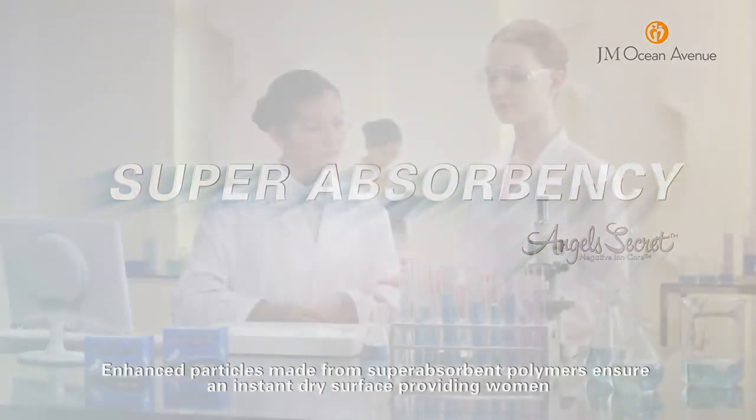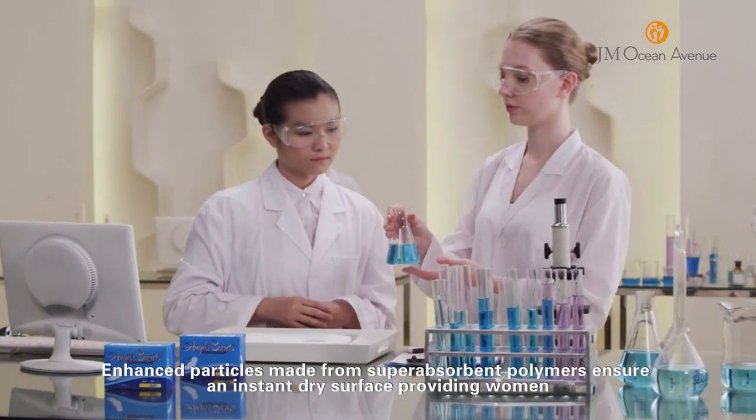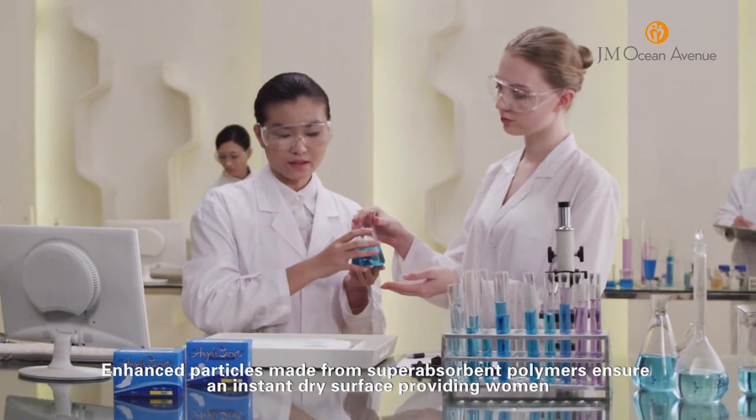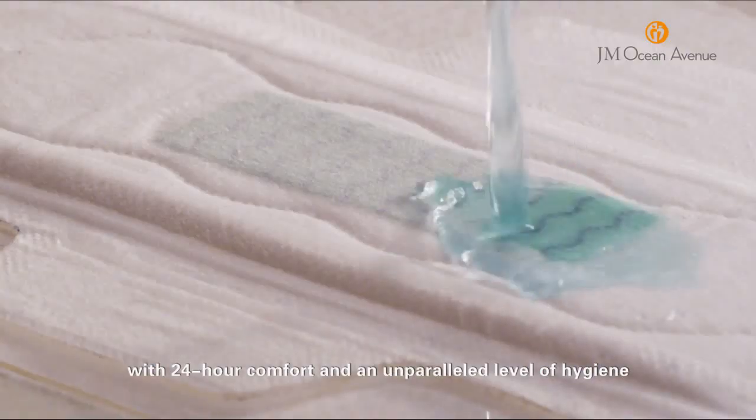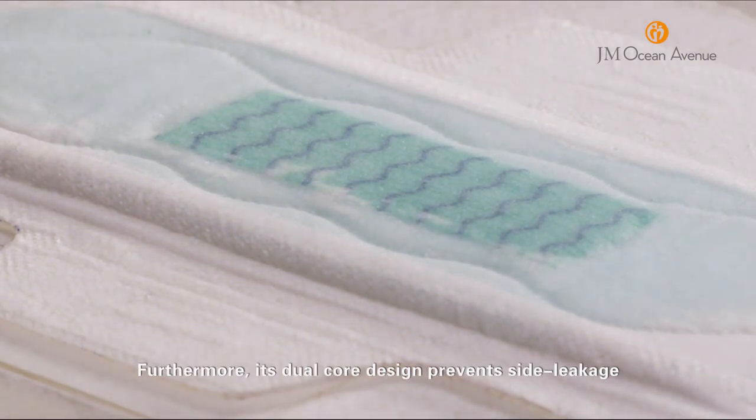Super Absorbency: Enhanced particles made from super absorbent polymers ensure an instant dry surface, providing women with 24-hour comfort and an unparalleled level of hygiene. Furthermore, its dual core design prevents side leakage.